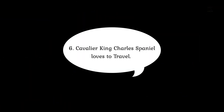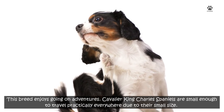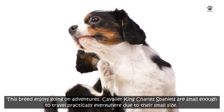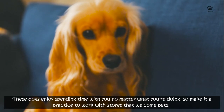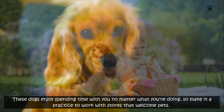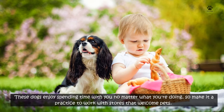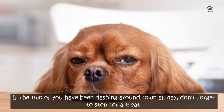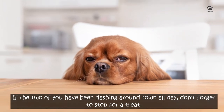Number 6: Cavalier King Charles Spaniels love to travel. This breed enjoys going on adventures. Cavalier King Charles Spaniels are small enough to travel practically everywhere due to their small size. They have a friendly demeanor, allowing you to carry them around in your bag or a carrier while running errands. These dogs enjoy spending time with you no matter what you're doing, so make it a practice to work with stores that welcome pets. If the two of you have been dashing around town all day, don't forget to stop for a treat.